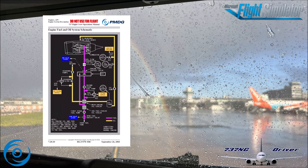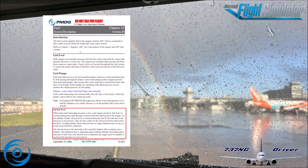It's also worth looking at the fuel system description itself, because the AFCON covers the suction feed — I've marked that section in red. This reads: when the main tank fuel pump pressure is low, each engine can draw fuel from its corresponding main tank through a suction feed line that bypasses the pumps. As the airplane climbs, dissolved air is released from the fuel in the tank due to the decrease in air pressure. This may collect in the suction feed line and restrict fuel flow. At high altitude, thrust deterioration or engine flame-out may occur as a result of the fuel flow reduction.